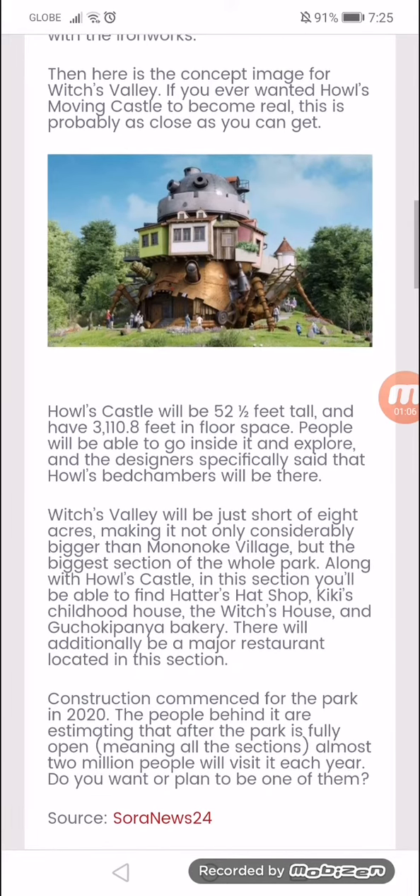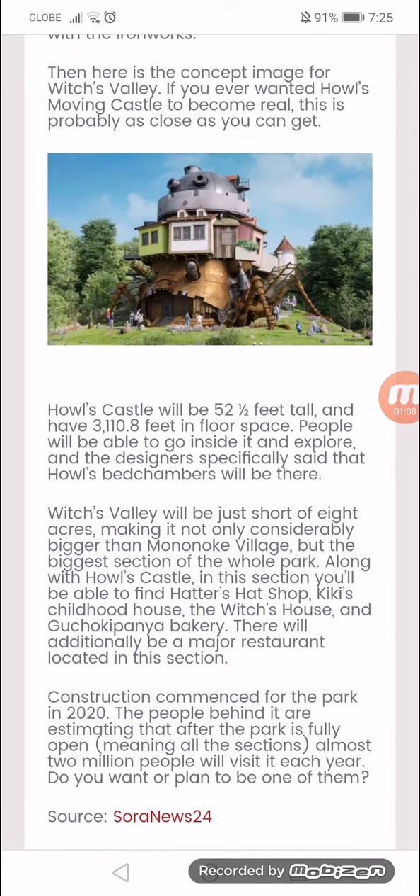Witch's Valley will be just short of 8 acres, making it not considerably bigger than Mononoke Village, but the biggest section of the whole park — along with Howl's Castle. In this section, you will be able to find Hatter's Hat Shop, Kiki's Childhood House, The Witch's House, and Gigi's delivery service. There will additionally be a major restaurant located in this section.